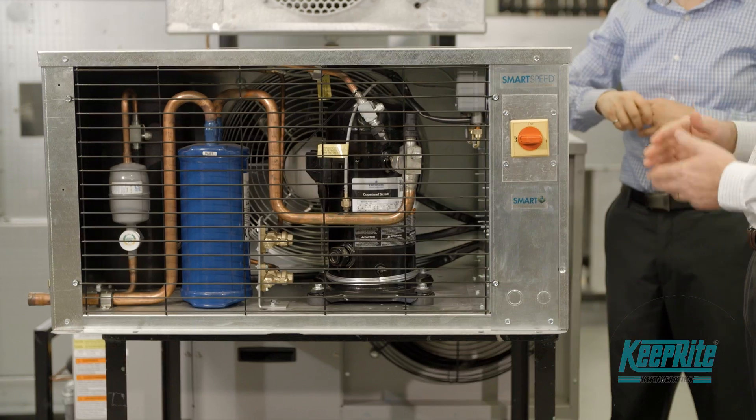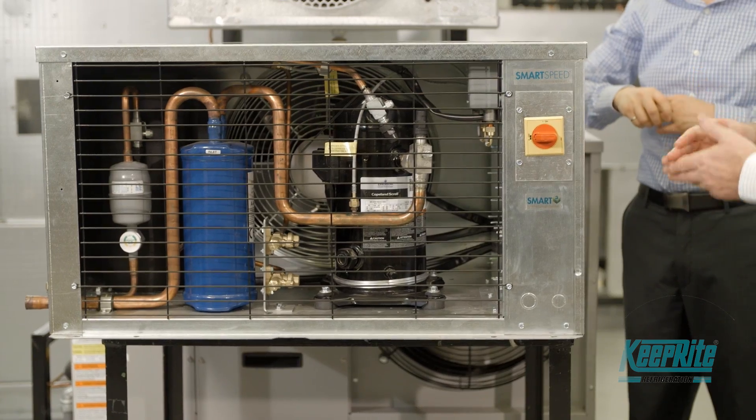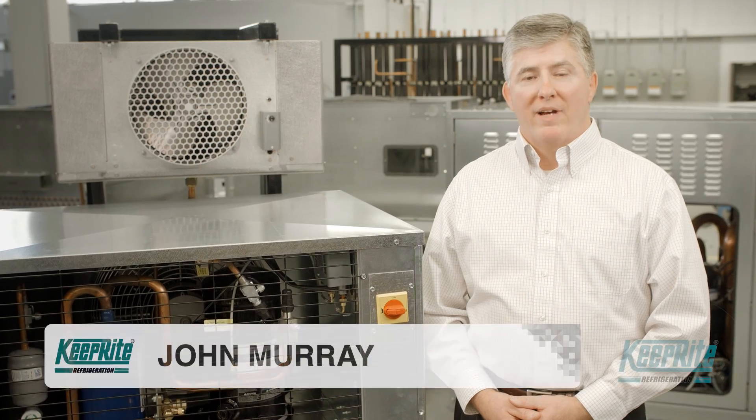We take the same simplified controls and wiring, but at lower ambience we reduce the speed, saving energy at little cost. It's a smart move. Adding the patented SmartSpeed technology to your condensing unit saves in both energy and refrigerant charge.